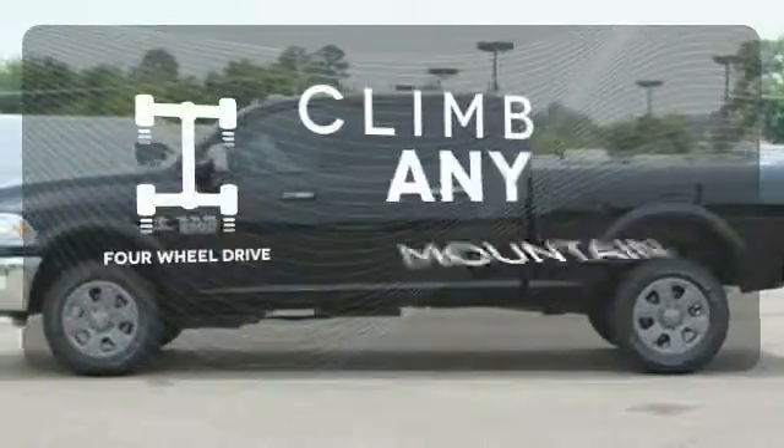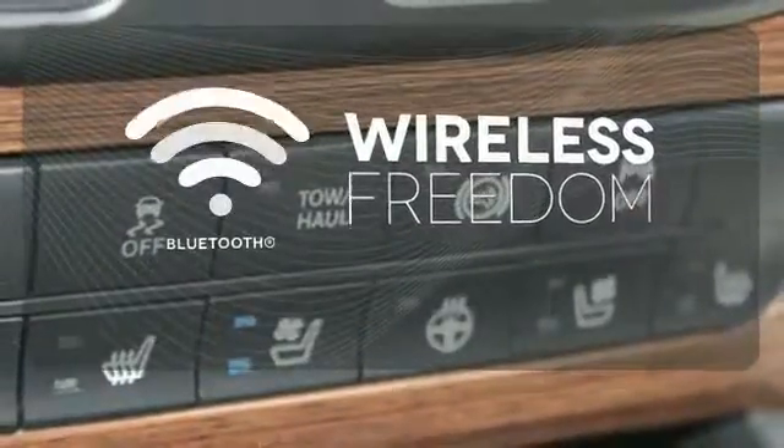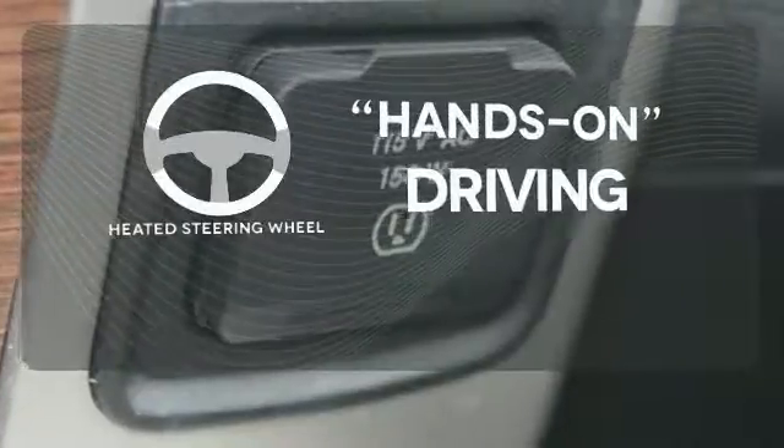With four-wheel drive, you'll never get stuck again. You don't have to put your life on hold when you have Bluetooth. You'll want to keep both hands on the heated steering wheel.